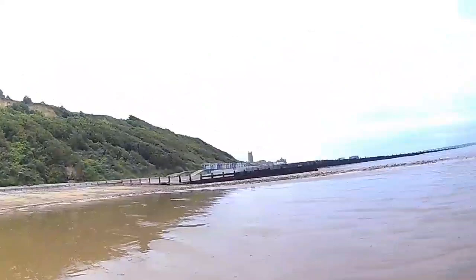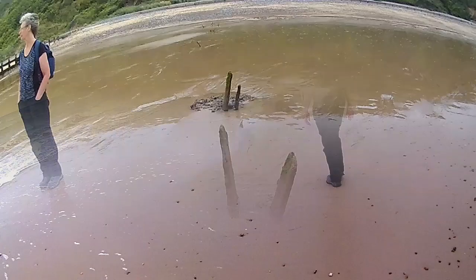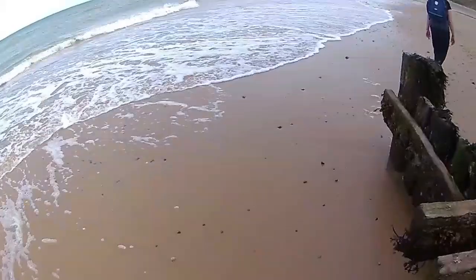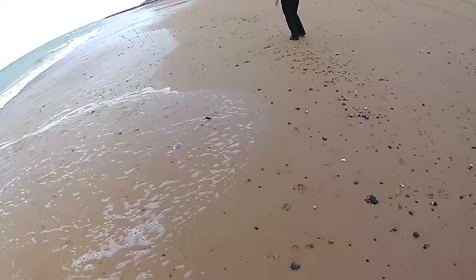Will we get wet feet? Go for it. Whoa — I nearly got wet then. Back at Overstrand now.